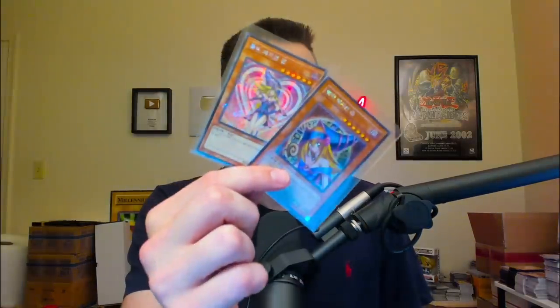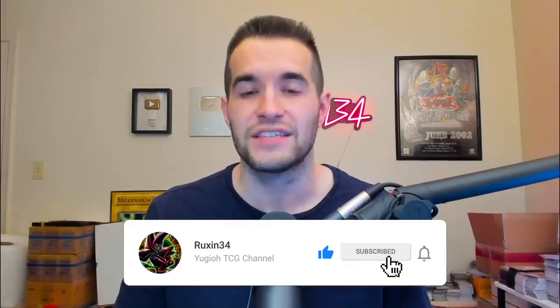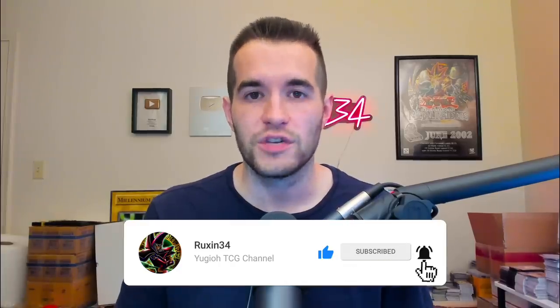Before we get into it, I'm going to be giving away these two Dark Magician Girl cards. All you have to do is like this video, be subscribed, turn on notifications, and let me know if there's anything I missed in the top 10 and what you think is going to be on the list. Let's get into it.